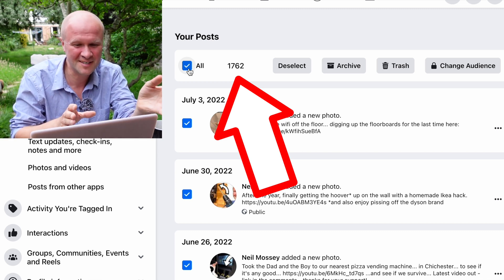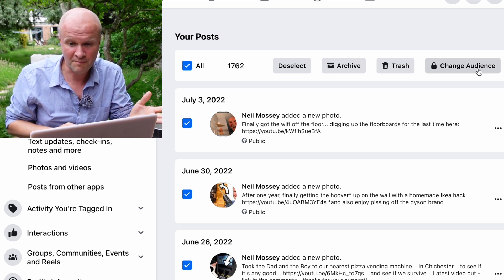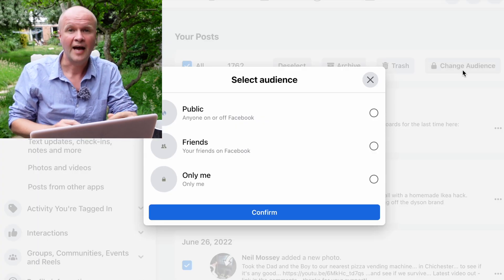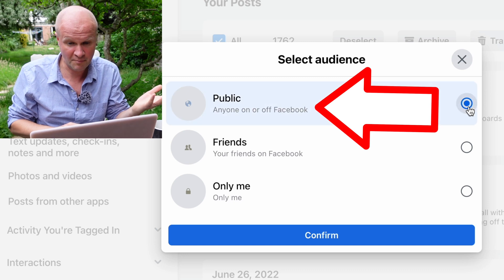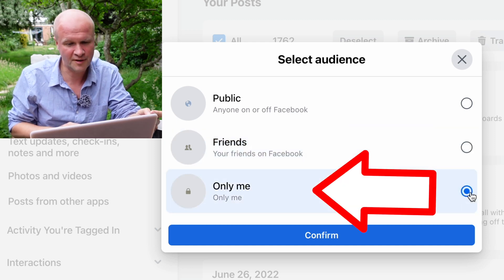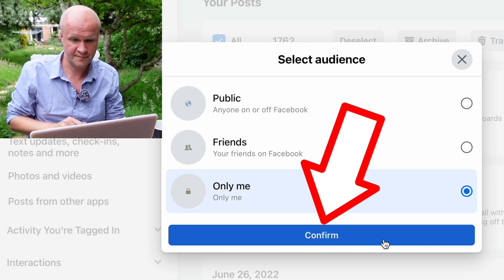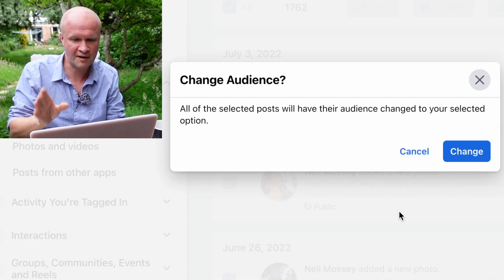I'd love to know how many you've made — leave a comment below and hit a thumbs up if you've reached this point. We can now set all of our Facebook posts, photos, videos, everything to private — or 'only me' — by clicking Change Audience, which brings up this menu. You can select Public, Friends, or the one I want: Only Me. I'm going to select Only Me for all of my posts and then click the Confirm button. All of the selected posts will have their audience changed. Obviously if you have posts with different custom audiences it's just going to wipe them all and set them to Only Me. I'm going to hit the Change button.